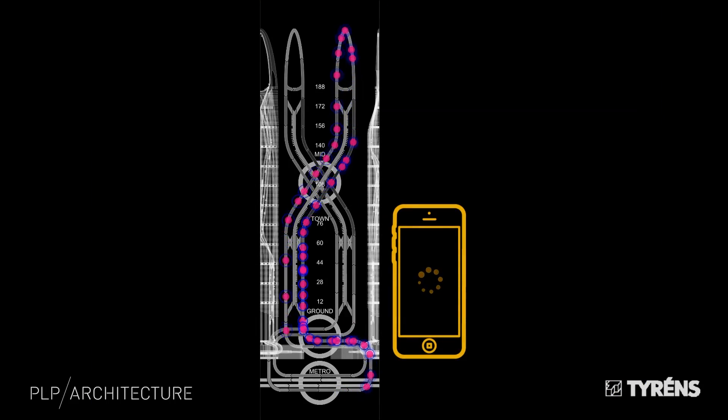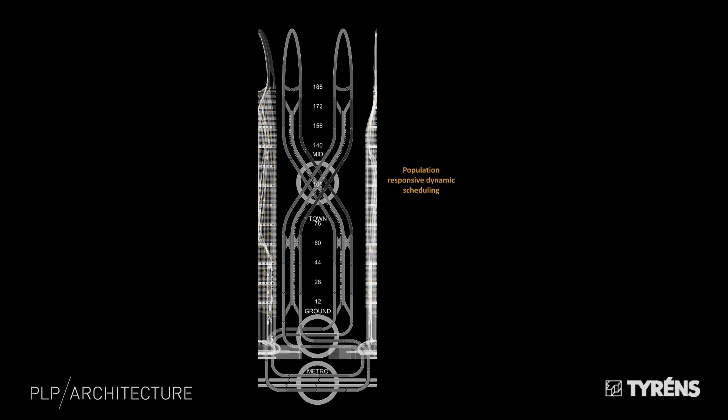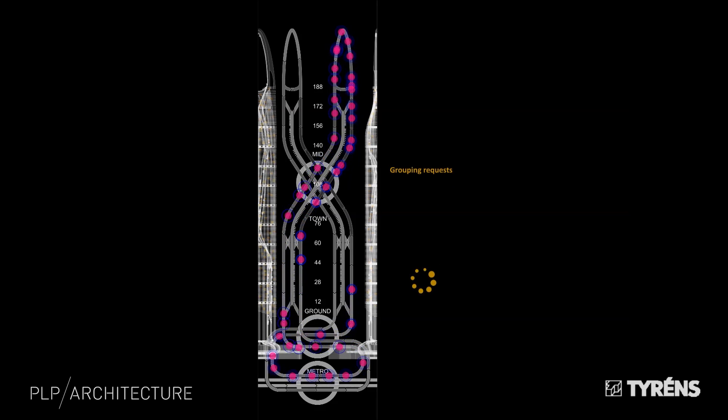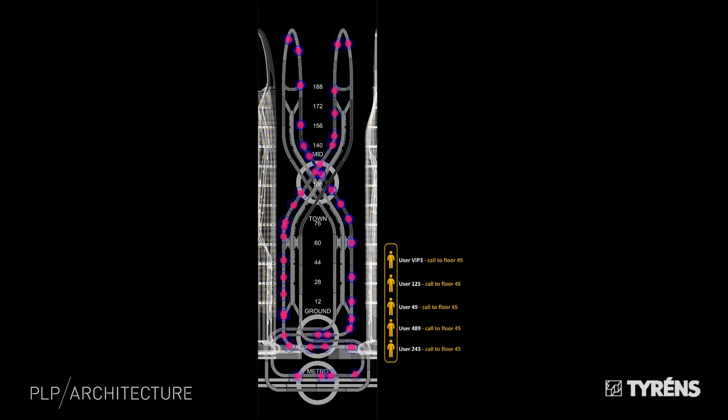An extremely important aspect is the dynamic scheduling which plans the movement of the pods and the sorting of passengers by destination. The aim is that nobody will ever change pod but will be taken directly to their destination. One part of that is an intelligent app which anticipates where passengers are coming from and their destinations.